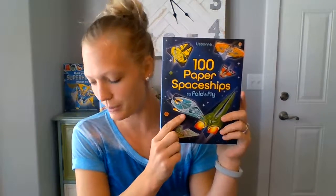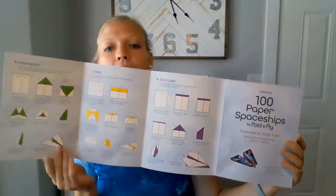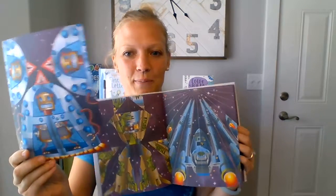We have so many of our Fold and Fly books. This one is Spaceships, and our newest one is 100 Bugs to Fold and Fly. These are $7.99. In the front they show you how to fold the different paper, and it comes with all these different papers that come out. When you fold them, they're awesome spaceships, or bugs, or airplanes.